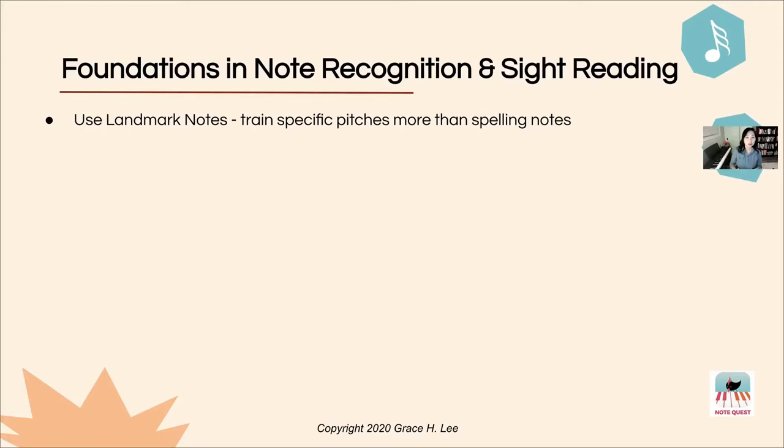If you are doing 'Every Good Boy Deserves Fudge' — mnemonics — I would highly recommend you consider the landmark note system. When you use mnemonics it's basically a multi-step system of thinking before you get to the actual pitch. Like a foreign language where you think in English first and then translate, mnemonics create extra steps that are unnecessary. Just go for the landmark notes and it will really cut that recognition time once you're familiar with these landmarks.